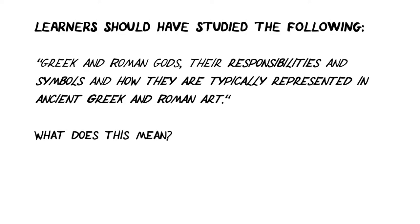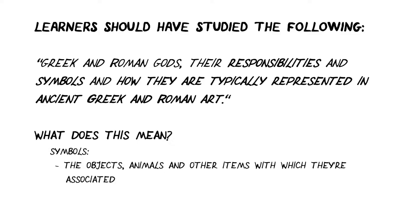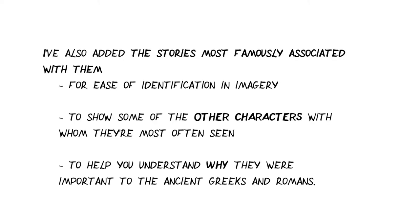Learners should have studied the following Greek and Roman gods, their responsibilities and symbols and how they are typically represented in ancient Greek and Roman art — which means you need to know what they're famous for and what the Greeks and Romans specifically worshipped them for, their symbols, the objects, animals and other items with which they're associated, and how they're typically represented in ancient Greek and Roman art — so what they look like, what kind of position they're often shown in and with whom they're sometimes pictured. This video will aim to cover all of that, and I've also added the stories most famously associated with them for ease of identification and imagery, and to show some of the other characters with whom they're often seen, or to help you understand why they were important to the ancient Greeks and Romans.